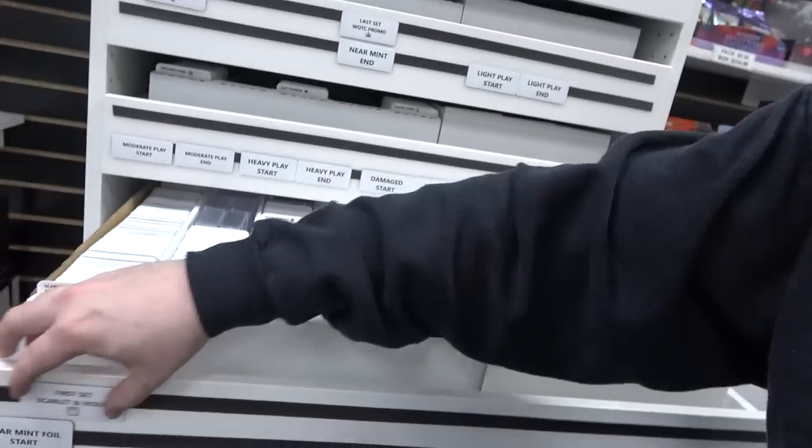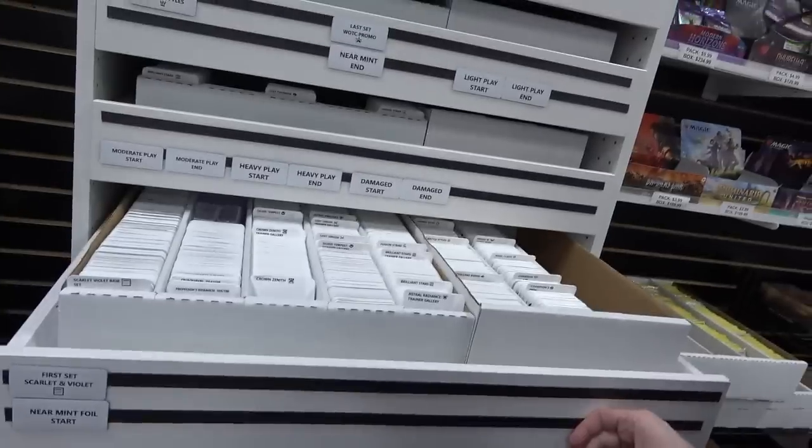We have little magnetic strips on the front that we can move things around for easy classification of where things are. Because we are a TCG Player direct store, we have things organized kind of weird. We have multiple sets — sometimes the same set multiple times — because the way TCG Player has their direct pull sheets is based off of holo and non-holo, and then near mint and light play, going through all the sets individually. So we have it by game, then by near mint and light play, then all the sets through that.